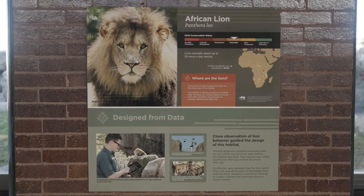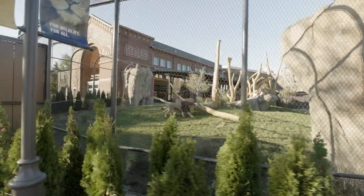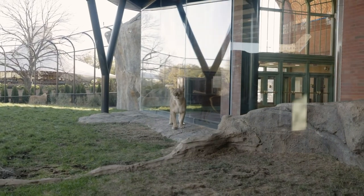I feel like we took it to the next level at Pepper Family Wildlife Center. We spent several years collecting hundreds of hours of data on how our lions use their space previously, to understand their preferences and to use that to inform the design of this new habitat.